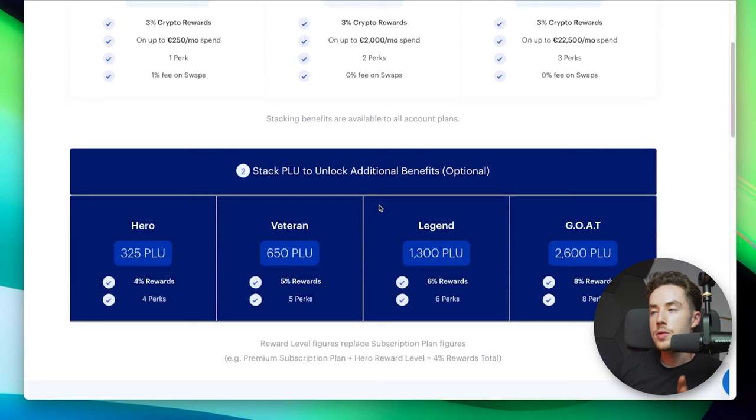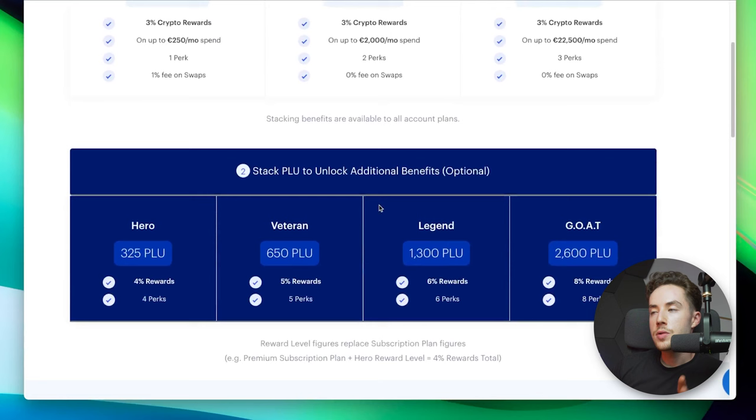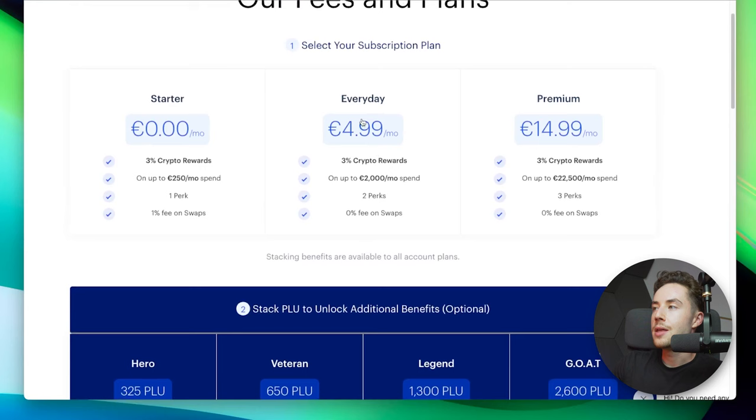When it comes to fees and plans — and this is subject to change — right now the Everyday plan is at 5 euros a month and the Premium is at 15 euros a month.